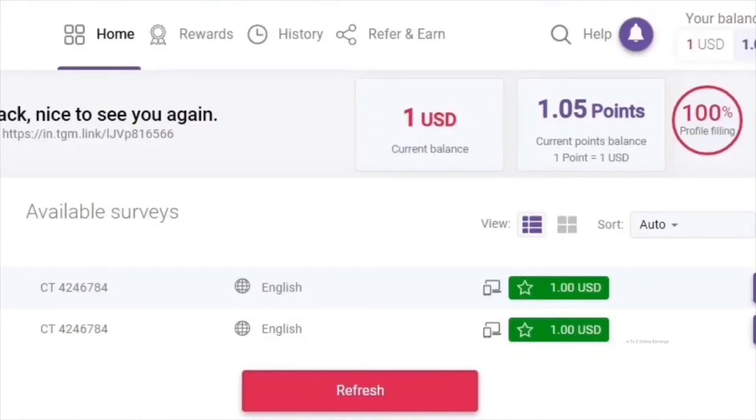Please note that this site uses a different domain for each country it operates in, and they use different reward systems for each country. In most countries, they reward for surveys in US dollars. In European countries, the survey rewards are offered in euros, and in some countries, survey rewards are offered in the local currency.